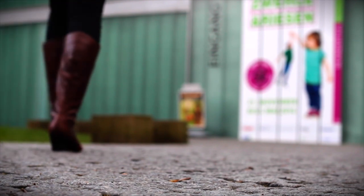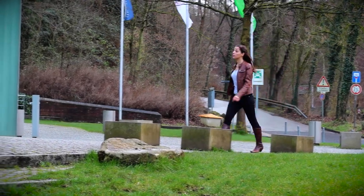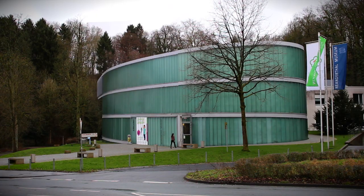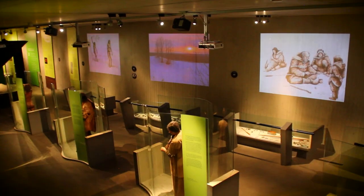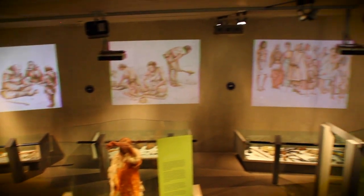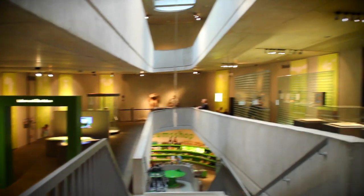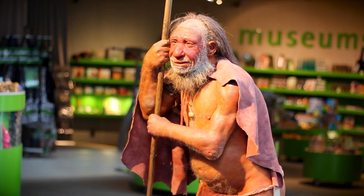Today's Neanderthal Museum is located close to the place where in 1856, quarrymen found the famous skeletal remains that would give an entire human species its name. Founded as a multimedia interactive museum on the history of humankind, the museum employs a wide range of new media. It also researches the way they are used and the impact they achieve.